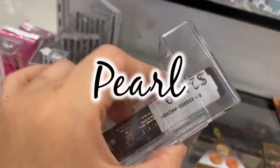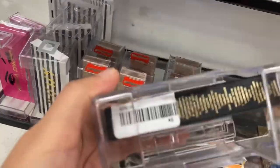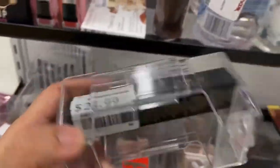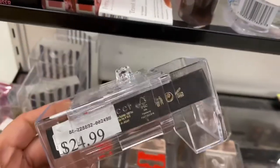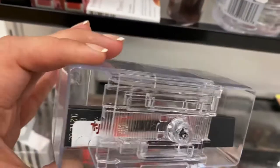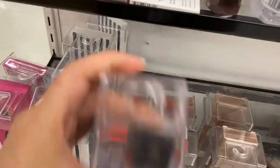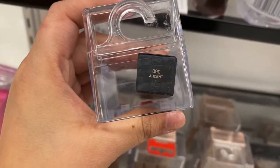This is Gucci. How much? $24.99. I thought I said $4.99 — I was about to be up on it. I'm trying to see. Here's the shade. This is in Ardent.